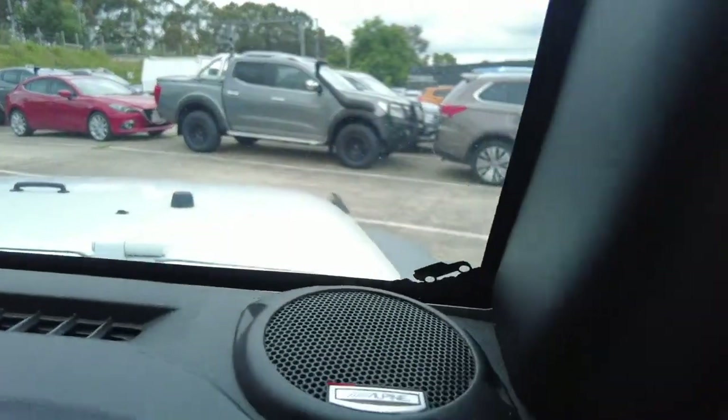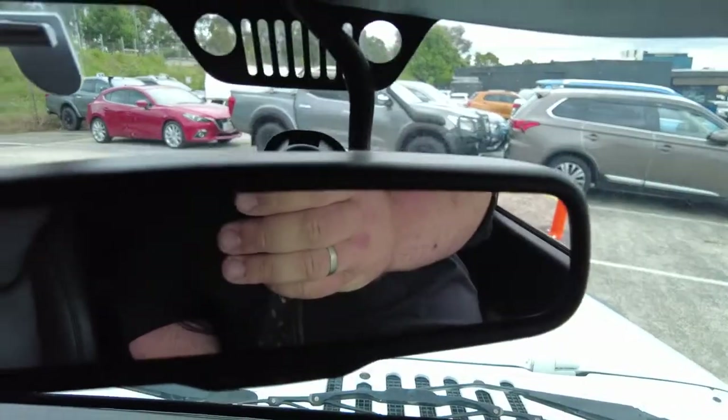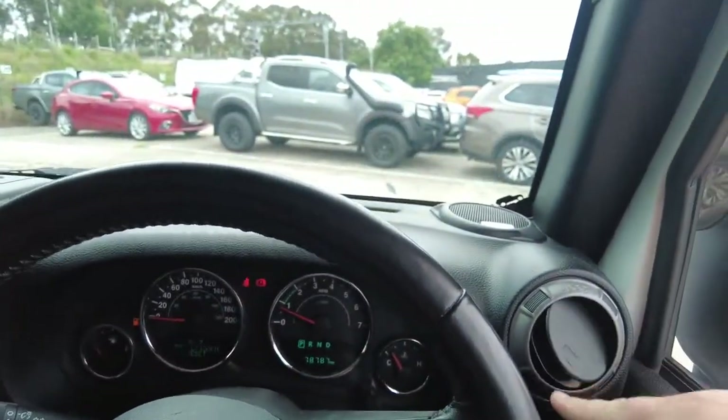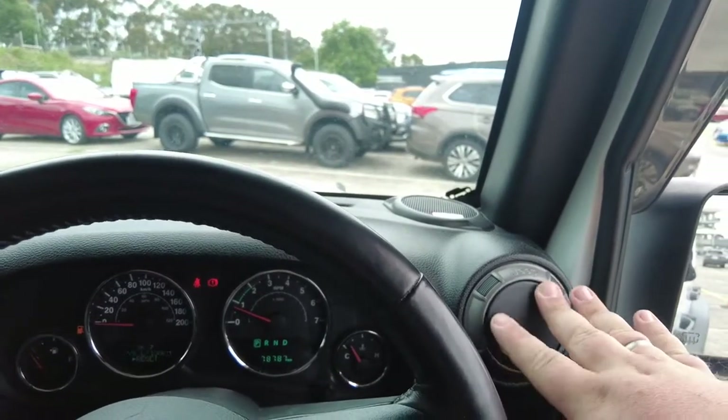This one also has the Alpine speakers. As I was talking about before, it does have the original windscreen, evident by the little Jeep logo going up the inside, as well as the front grill-looking trim piece at the top of the windscreen. Little features like that are always nice to have — it helps show the car has not been messed with too much.